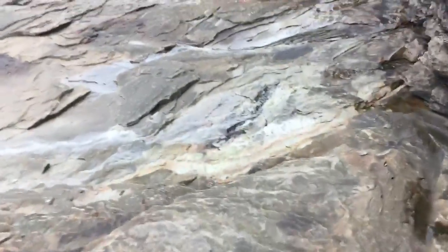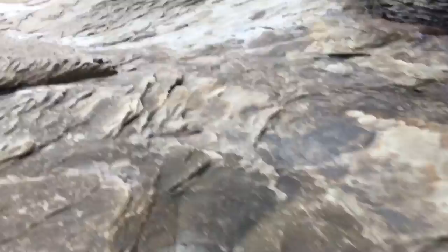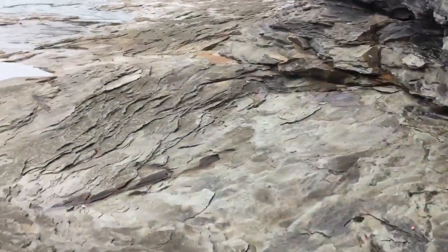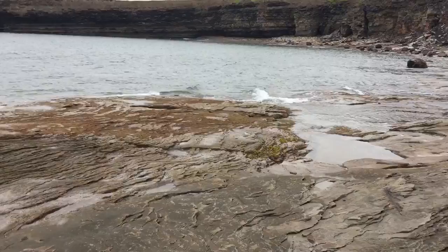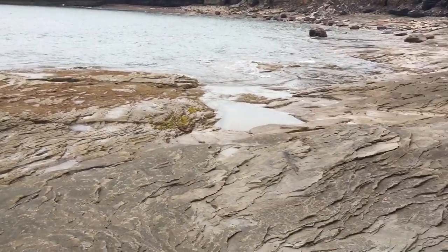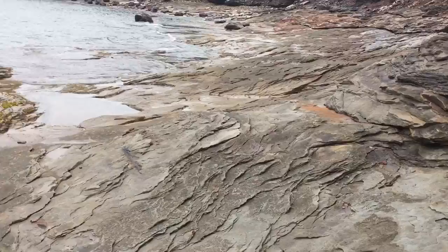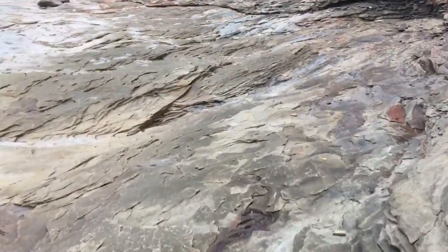Well good morning. It's a rainy day here on the shores of Cape Breton and I am taking you to a whole new beach. Let's see what I can find as I maneuver across this cliff.